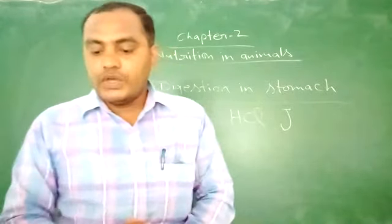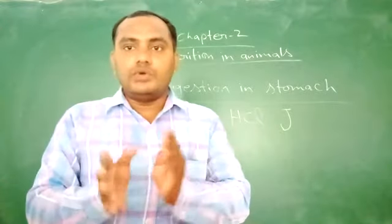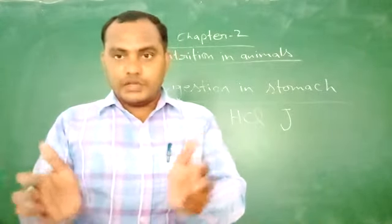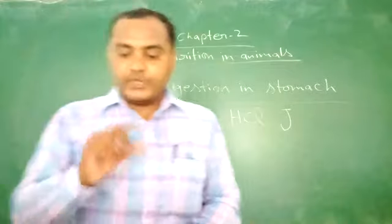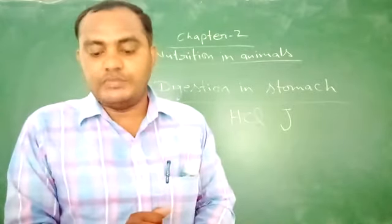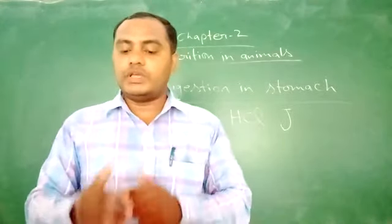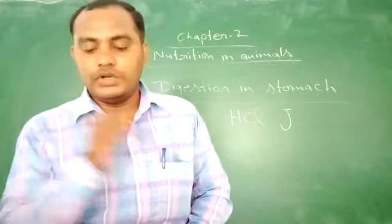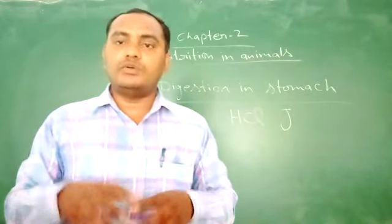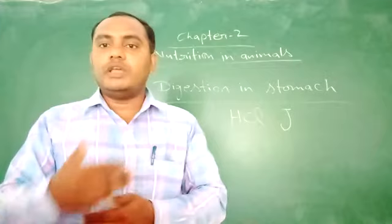The stomach performs rhythmic contractions. This means that in a short time, contractions occur repeatedly. These rhythmic contractions churn the food and mix it with the digestive juices — hydrochloric acid and mucus — which are secreted in the stomach.